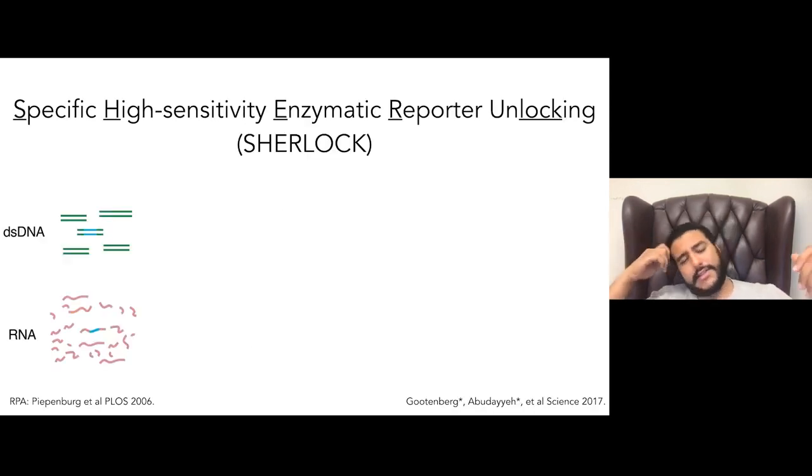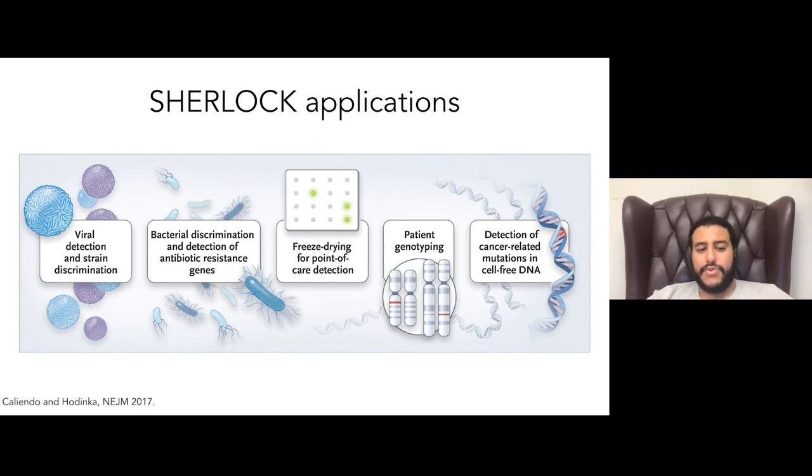These systems are not that sensitive on their own — they go down to maybe a million or hundreds of thousands of copies per liter. To build out better sensitivity, we combined them with preamplification. We take DNA or RNA and put it into amplification approaches like RPA, LAMP, NASBA, SDA, or HDA, and that's used to transcribe RNA which is then detected by Cas13, giving really good single-molecule sensitivity suitable for clinical use.